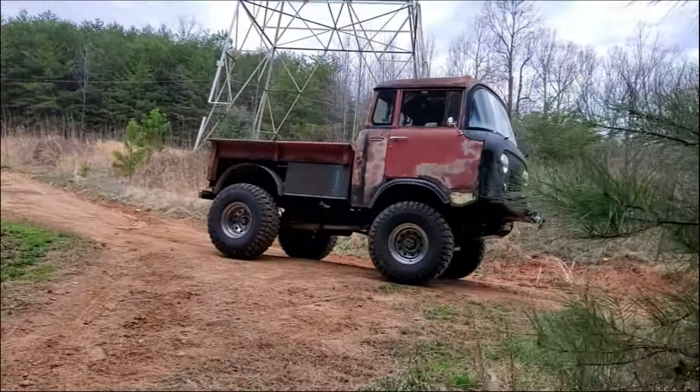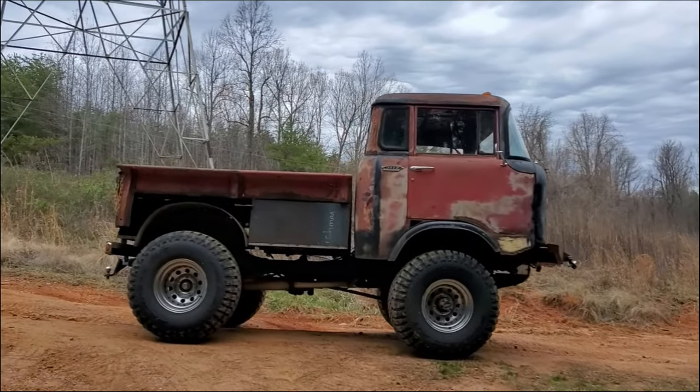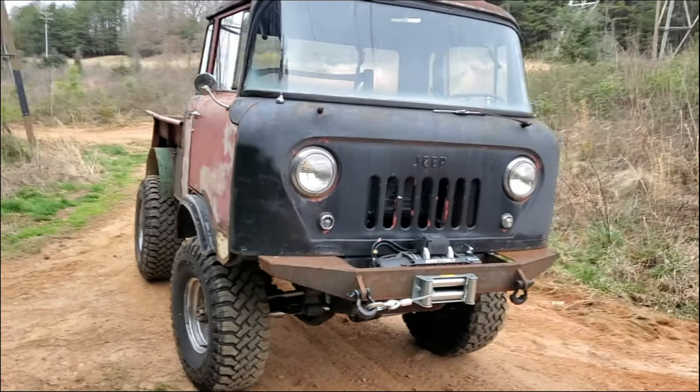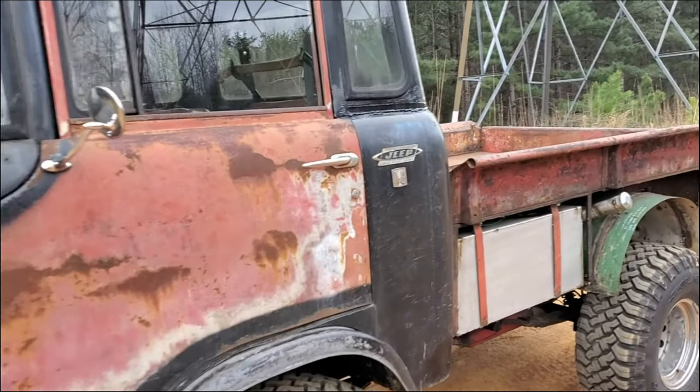In 1960, this Jeep FC 150 rolled off the assembly line in Toledo, Ohio, headed to South Carolina. In 1974, it was thrown into a junkyard — where I grabbed it. This is my story.